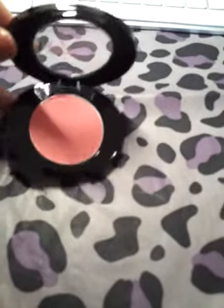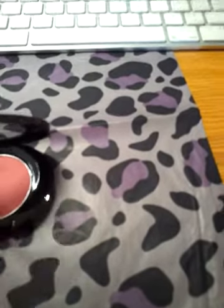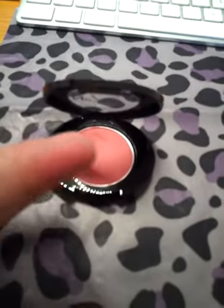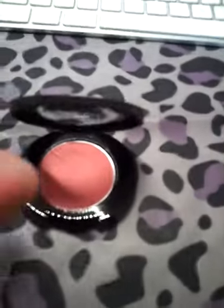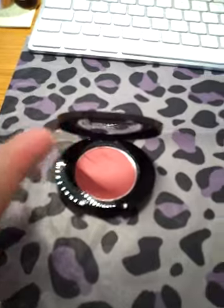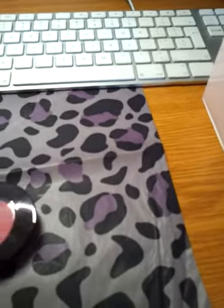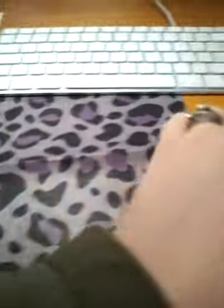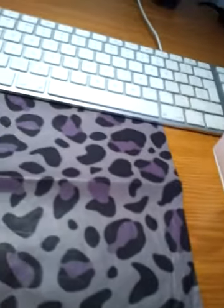Anyway, getting back on track - this is the sort of colour it is. I'll just show you a little swatch. It's an orangey pink, it looks a little bit glistening but it's more of a glow rather than a glisten. That's lovely - I was really happy with that.